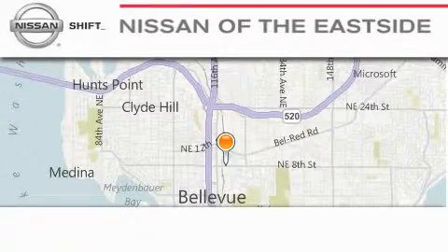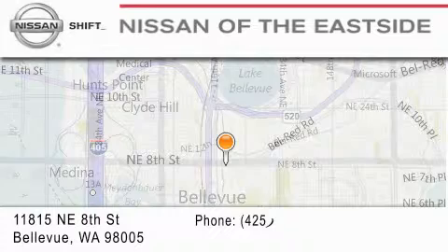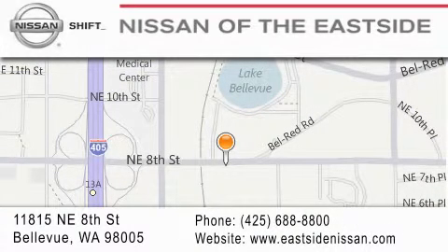When you walk into our dealership, whether to purchase a vehicle or to visit our service department, you should feel like a guest in our home. You can rest assured that each team member will do everything possible to make your experience as simple and enjoyable as possible. We want you to feel that when you do business with Nissan of the Eastside, life gets better. Please call us today to schedule a test drive at 425-688-8800.